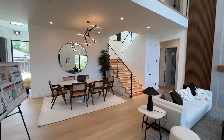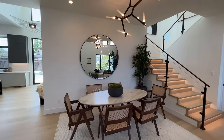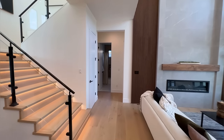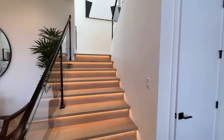So let's take a look here. We've got a formal dining room area right here with a beautiful light fixture. And we're going to start from the right wing of the house — we've got beautiful staircases with LED strip lighting underneath the stairs.